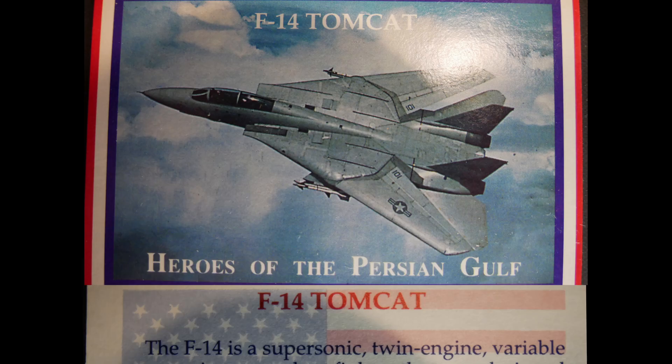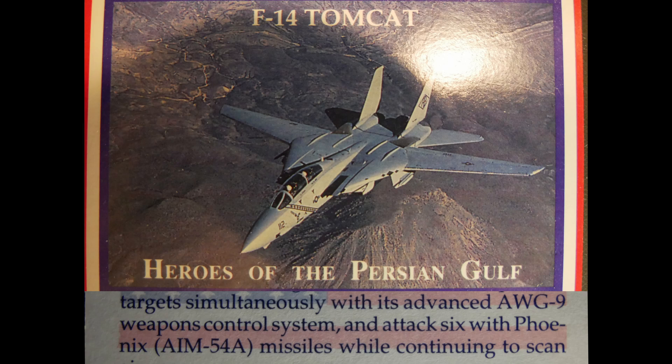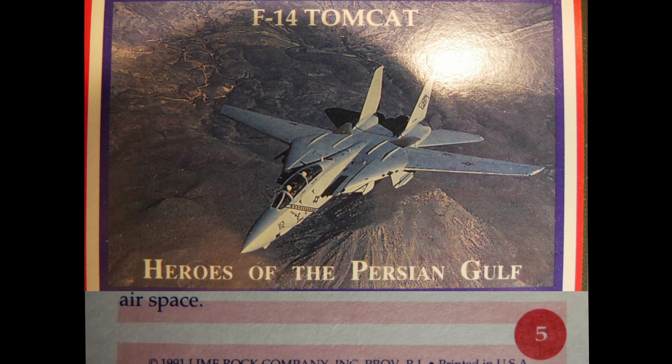The F-14 Tomcat is a supersonic twin-engine variable sweep wing two-place fighter designed to replace the F-4 Phantom II series of fleet air defense fighters. It can track up to 24 targets simultaneously with its advanced AWG-9 weapons control system and attack six with Phoenix AIM-54A missiles while continuing to scan airspace.